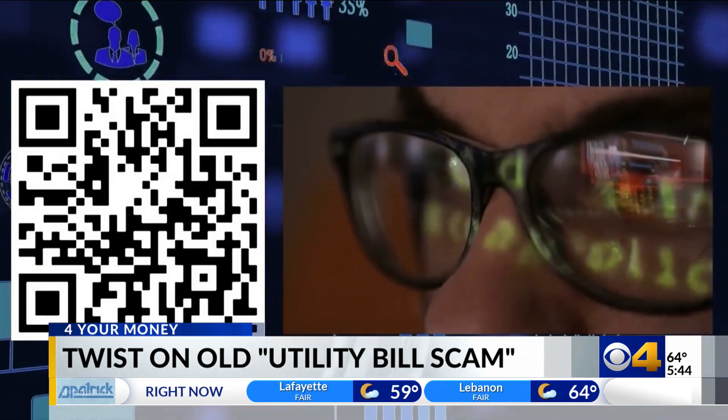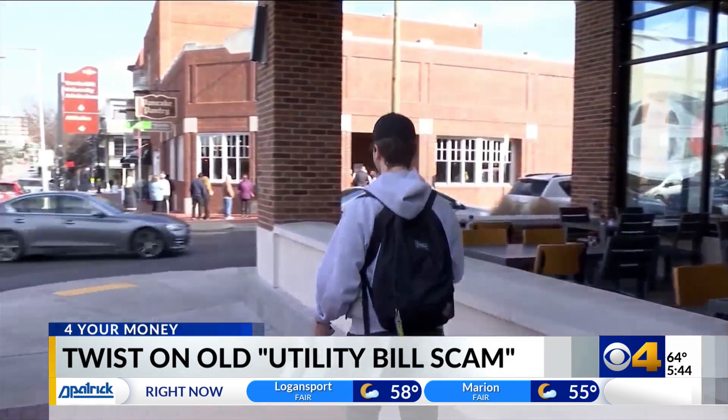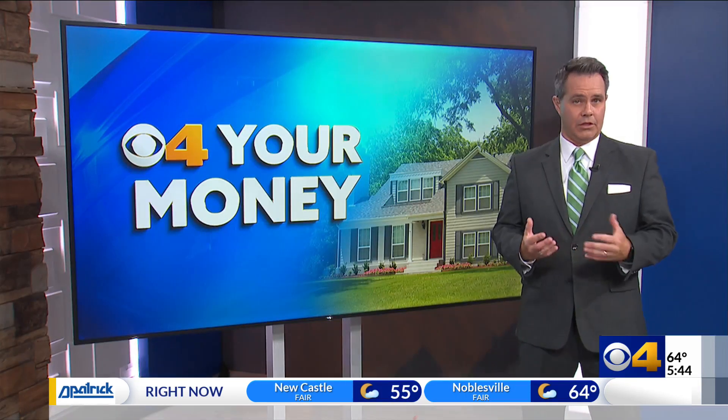Then they send a text message that contains a QR code instructing you to go to the nearest Walmart, Walgreens, or CVS to wire them the money. Even if the QR code makes this look more legitimate, there are some definite red flags to spot here.